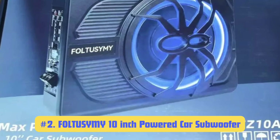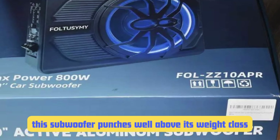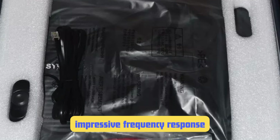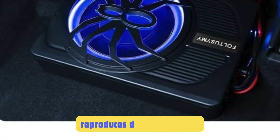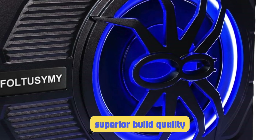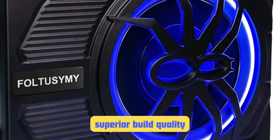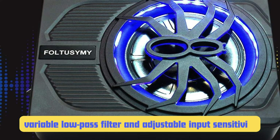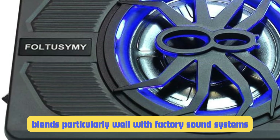Number 2: Fultusami 10-Inch Powered Car Subwoofer. Just missing out on the top spot, this might not be a household name, but this subwoofer punches well above its weight class. The Fultusami features a 10-inch driver with 600 watts of peak power and 300 watts RMS. What sets it apart is its impressive frequency response going down to 20 Hz — in practice, this means it reproduces deep low notes that many under-seat subwoofers struggle with. The die-cast aluminum enclosure feels solid and dissipates heat effectively. The variable low-pass filter and adjustable input sensitivity make it easy to integrate with a wide variety of car audio systems, and it blends particularly well with factory sound systems, adding depth and punch without overpowering existing speakers.